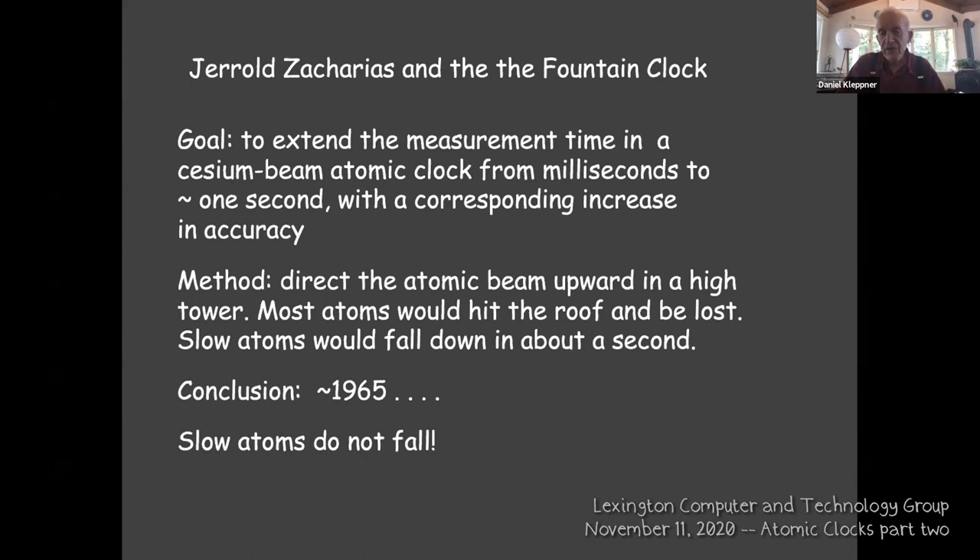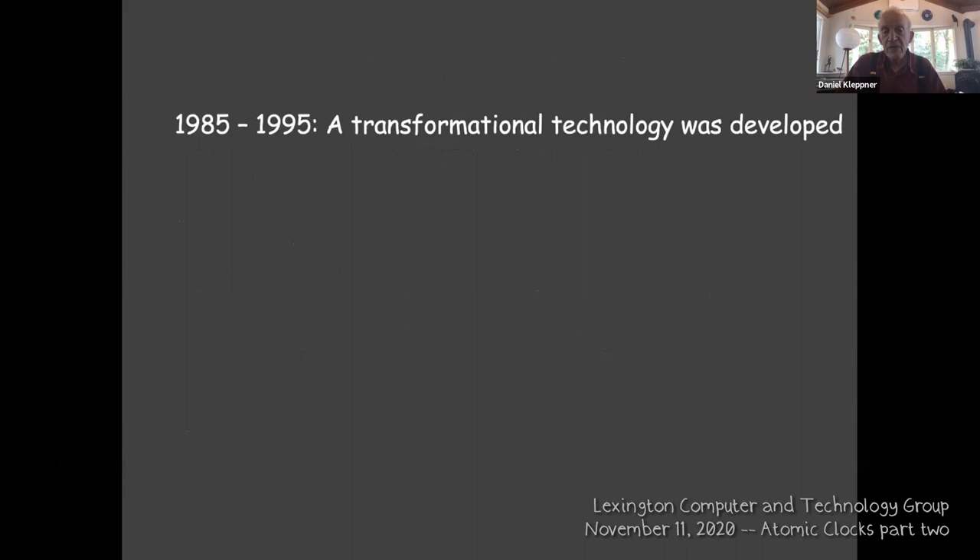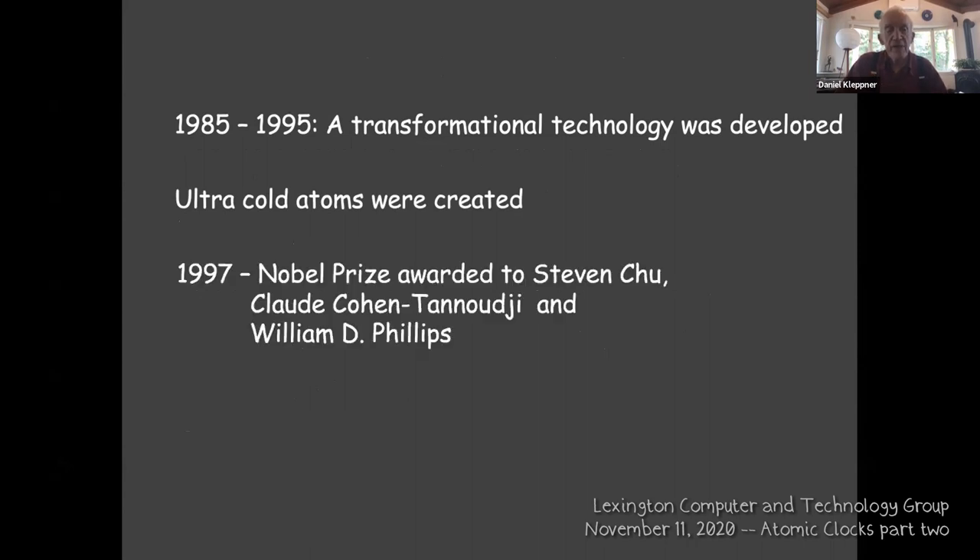What was eventually developed were ultra-cold atoms, and one of the applications was a fountain clock. When I say transformational, I mean very quickly — the Nobel Prize was awarded to Steve Chu, Claude Cohen-Tannoudji, and Bill Phillips. Bill was my graduate student; I'm naturally lucky to have had such a brilliant student. If you look today at the nation's primary time standard, it's a fountain clock.